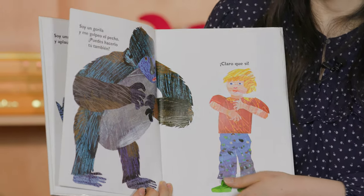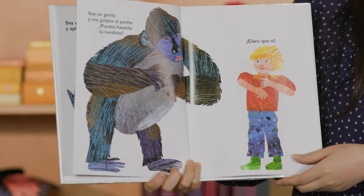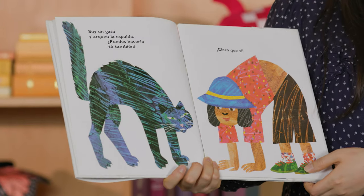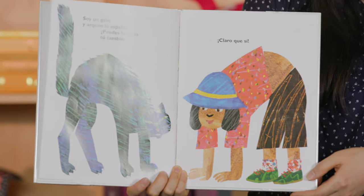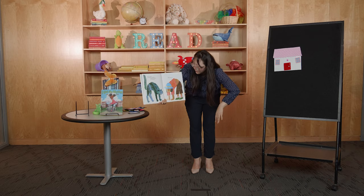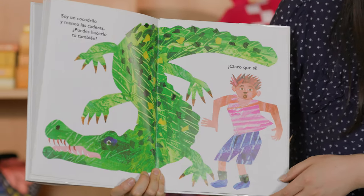Soy un gorila y me golpeo el pecho — I am a gorilla and I thump my chest. ¿Puedes hacerlo tú también? Can you do it? ¡Claro que sí! Let's go thump, thump, thump. Soy un gato y arqueo la espalda — I am a cat and I arch my back. ¿Puedes hacerlo tú también? Can you do it? ¡Claro que sí! Let's try that — whoa!